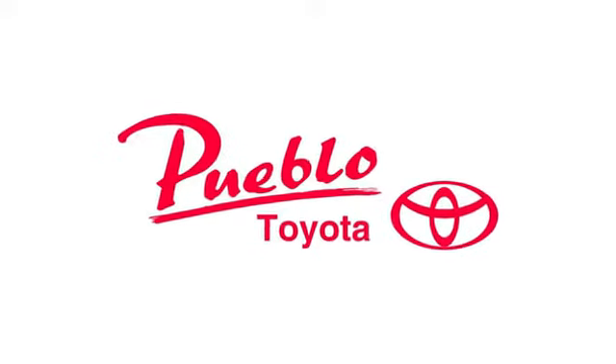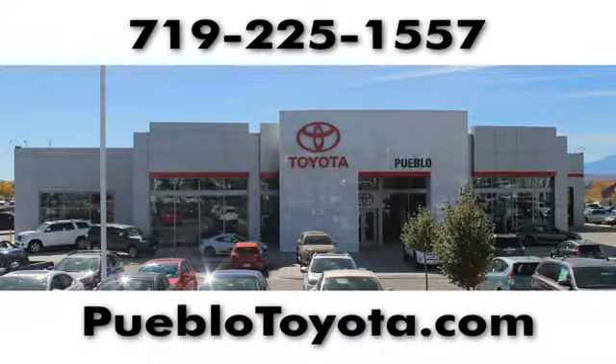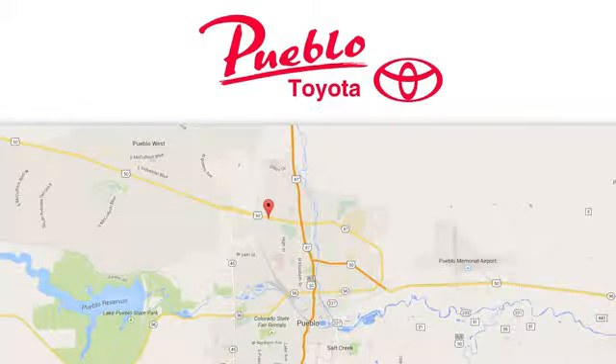You'll find it all at Pueblo Toyota. Call, click, or stop in today. We're conveniently located at 2220 U.S. 50 West in Pueblo, Colorado.